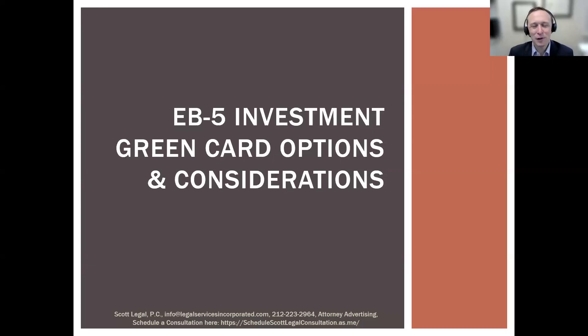Thank you so much for joining us today for our presentation on the EB-5 green card. My name is Dustin Saldarriaga. I'm a senior associate at Scott Legal PC, and I'm joined today by Ian Scott, who's the founder of our firm.